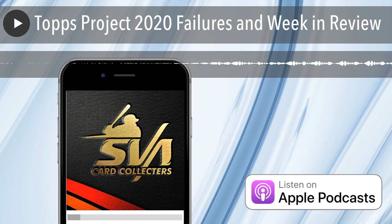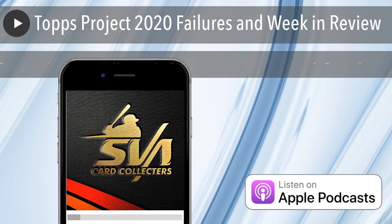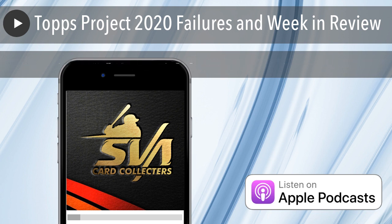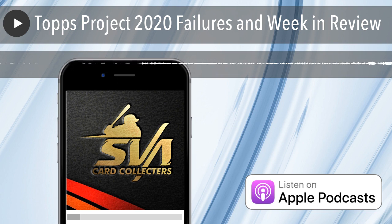They don't have a logo on them, but if that doesn't bother you, this is a pretty cheap box that you can open up. Also tomorrow, Topps Diamond Icons Baseball. On eBay I've seen one for close to $2,400. Seven autos, two auto relics, one relic. You get 10 cards per pack, one pack per box, and four boxes per case.